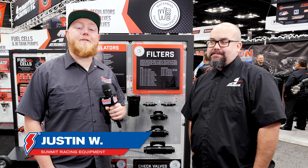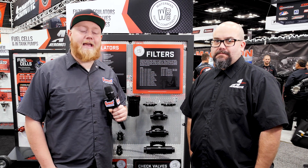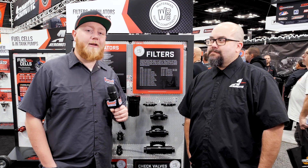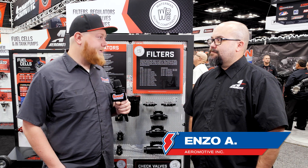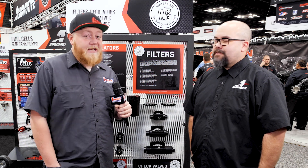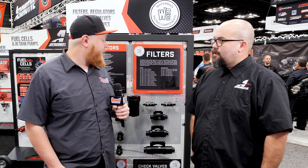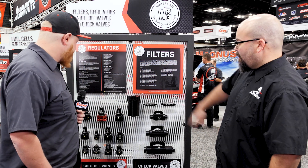What's going on guys, it's Justin here with Summit Racing and we're here at the PRI show in Indianapolis, Indiana. We stopped in at the Aeromotive booth to check out some of their cool new products. We have Enzo here with Aeromotive — they brought some really neat stuff to the show and we're going to talk about it. Let's get into it.